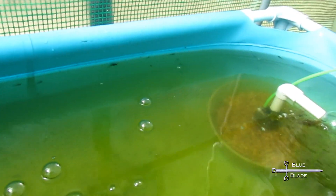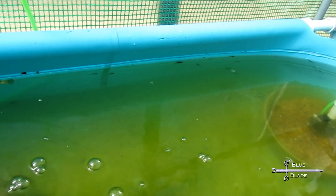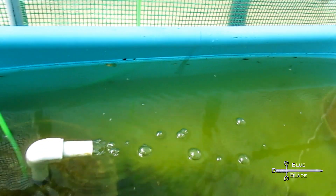I added some axolotl eggs to the pool, and they hatched and grew up pretty well. We had some juvenile axolotls added into the bins, and they did well in February. Most were sold at the March Expo.